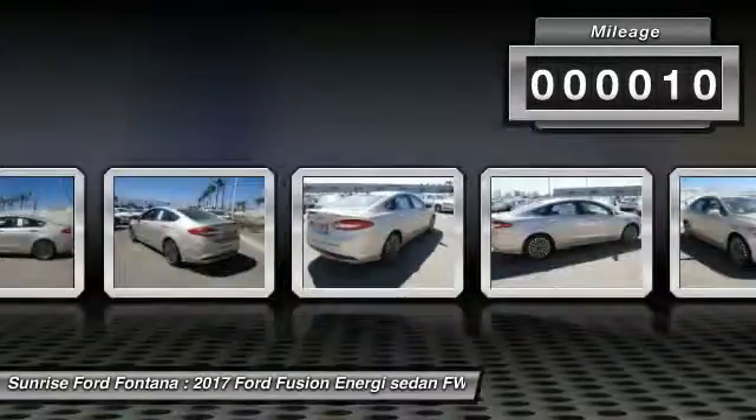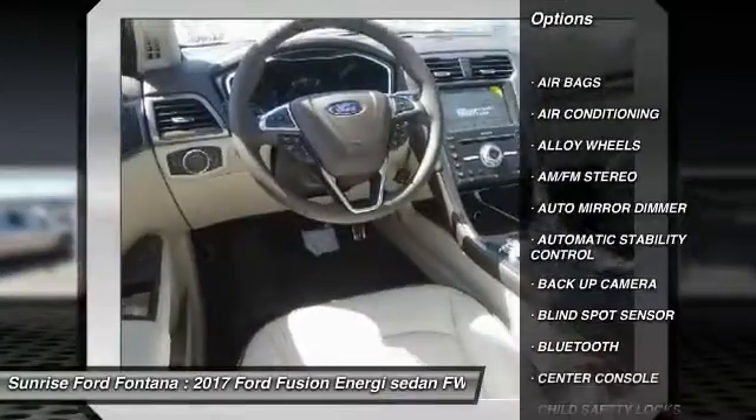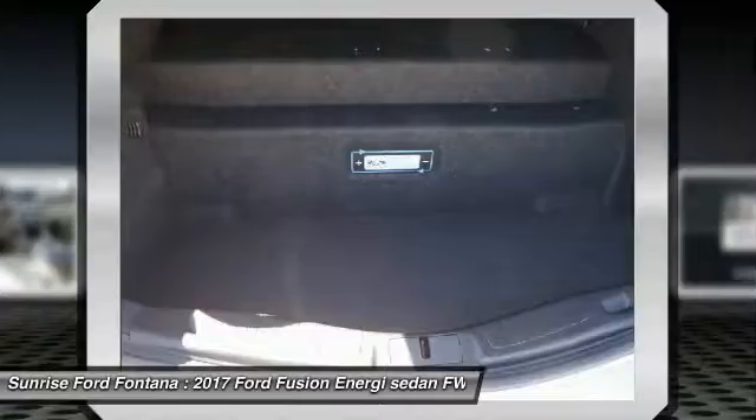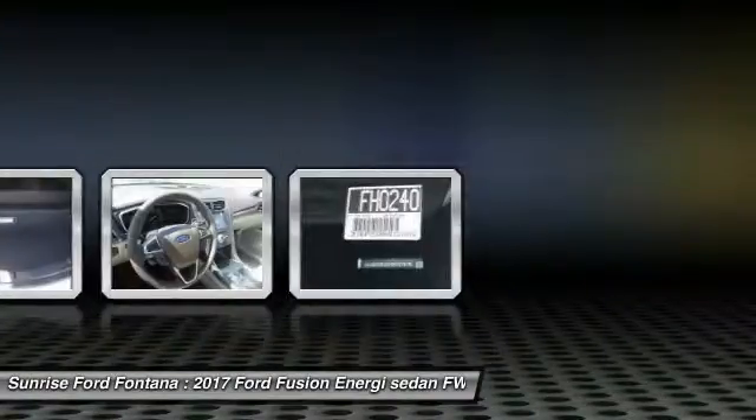Here are some of this vehicle's great options: keyless entry, remote start, navigation system, heated seats, steering wheel audio controls, traction control, backup camera, Bluetooth, leather wrapped steering wheel, and power steering.